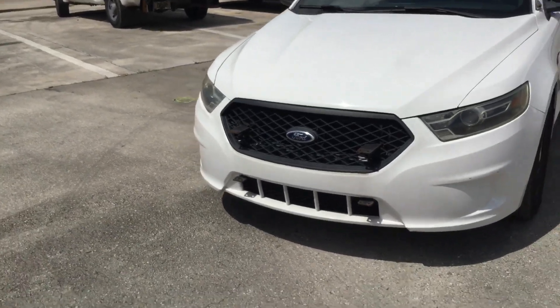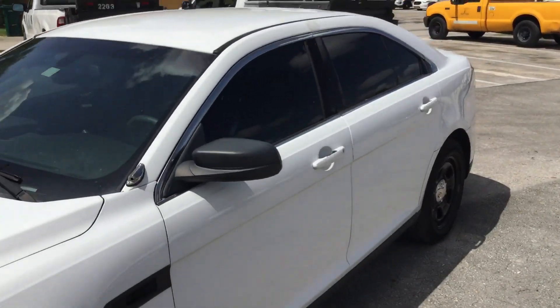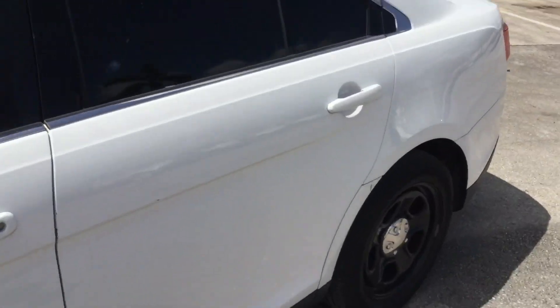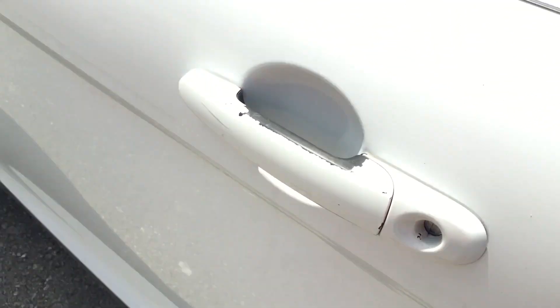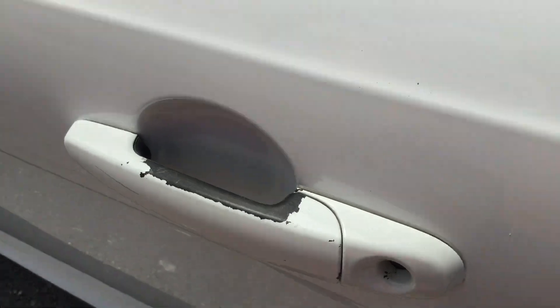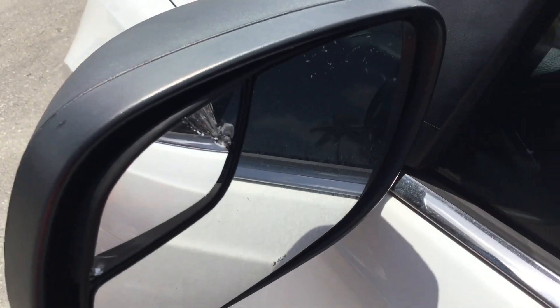The headlights look a little dull. Inside, this trim is loose and the paint is peeling behind the handle. Also, this little mirror is cracked.